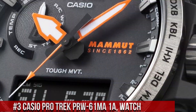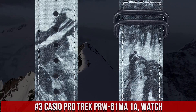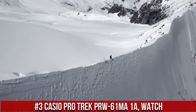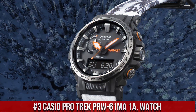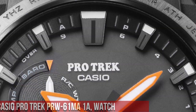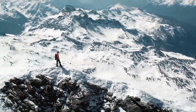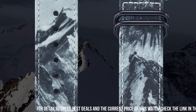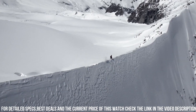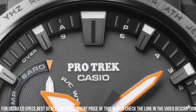Number 3. The Casio Pro Trek PRW61MA1A is a highly durable and functional timepiece designed for outdoor enthusiasts. The watch features a 51mm stainless steel case and a resin strap, which makes it rugged and comfortable to wear. The display is a digital LCD with a resolution of 320x300 pixels, which provides clear and easy-to-read information.